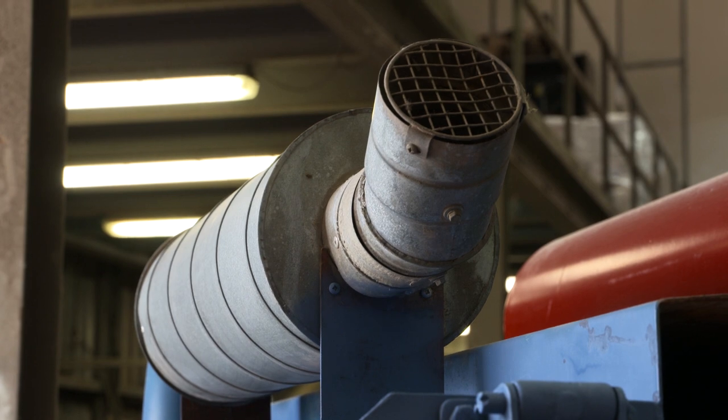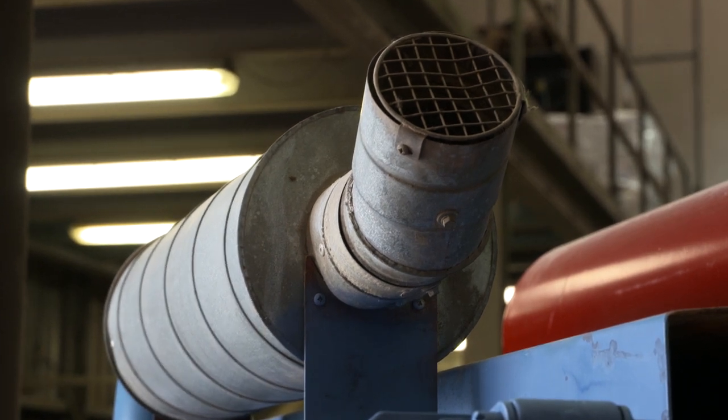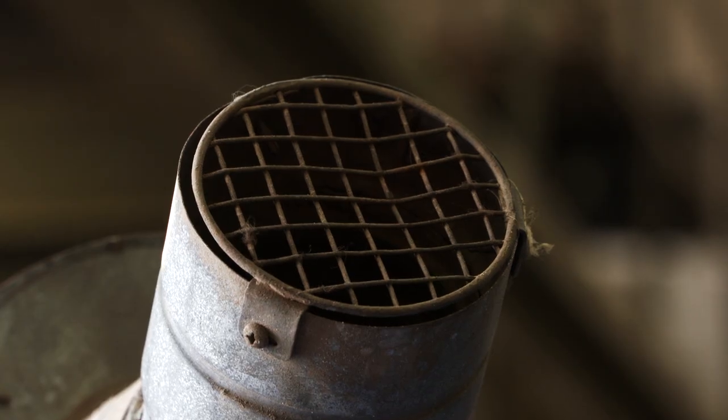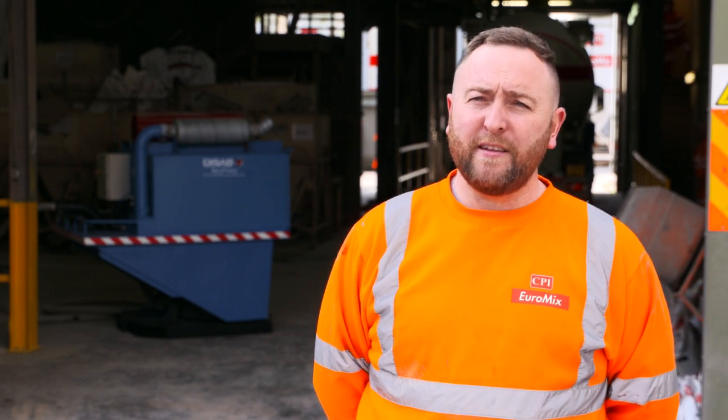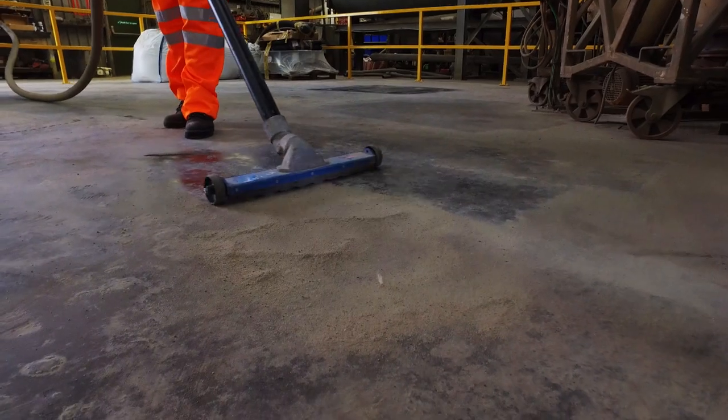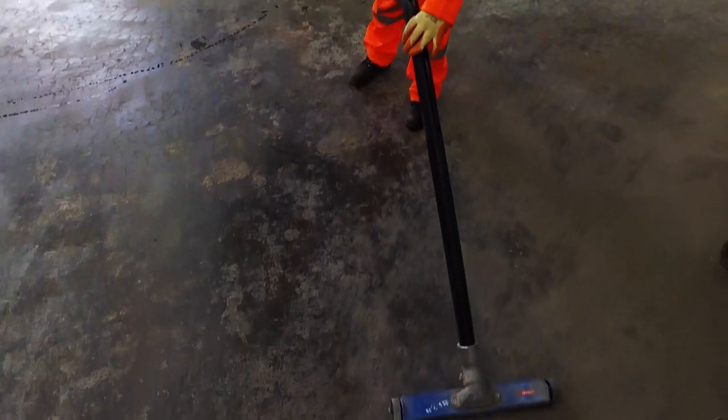Exhaust monitoring was then carried out on a sample of these machines to assess the efficiency of the filtration. This assessment identified that very fine particles such as RCS, if present, would not be removed with the standard filtration system. With these units venting back into the workplace it was clear that the process could represent a significant source of RCS emissions.